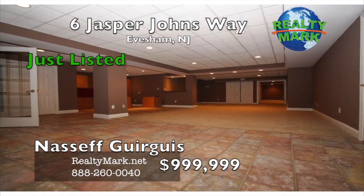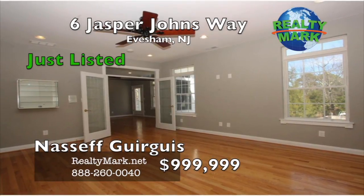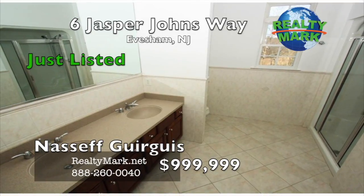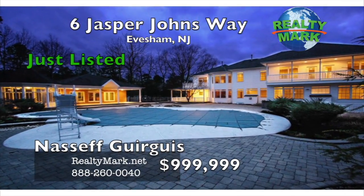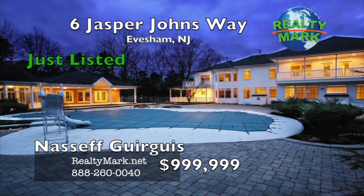The finished walk-out basement provides for a theater room, gym workout area, office, full bath, and plenty of room to enjoy and entertain. Four fireplaces, four-zone HVAC, three-car garage, amazing rear yard with a huge in-ground pool, E.P. Henry paver outdoor kitchen area, fire pit, etc.